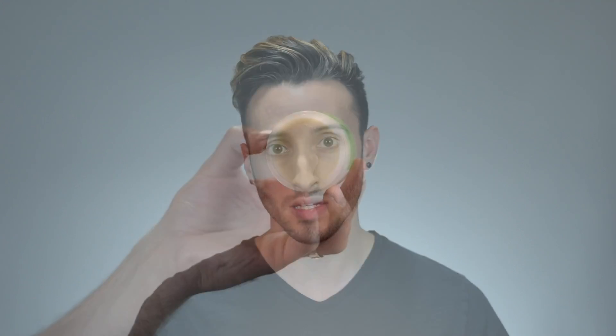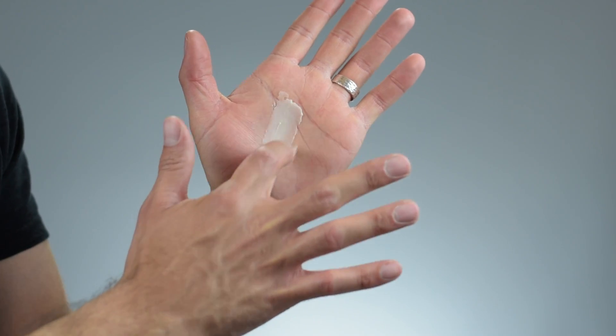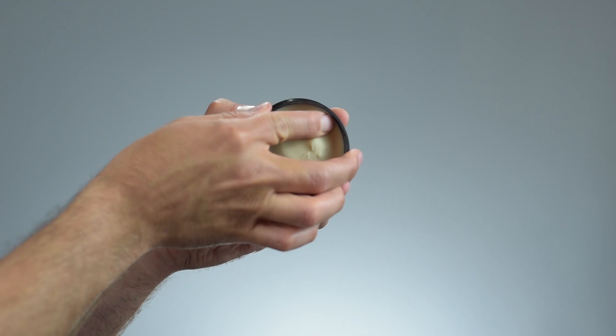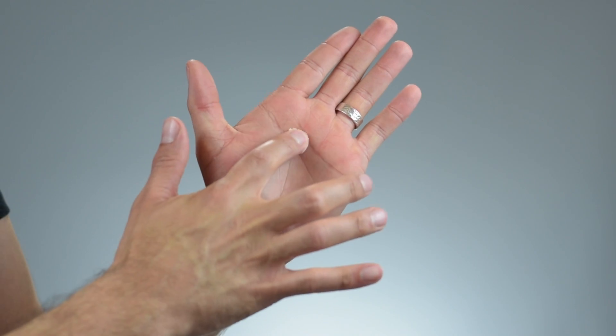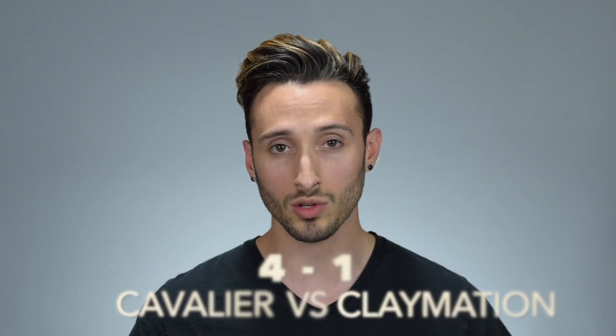Based on those more nourishing and protective ingredients, the point goes to Cavalier. Moving on to texture and application: Claymation is firm as you'd expect a clay to be, but it comes out of the jar fairly easily, emulsifies very quickly in your hands, and applies quite smoothly with no pulling or tugging. The Cavalier is a bit thicker and firmer, takes a little more work to break down, and you can feel it gripping the hair more. Since Claymation breaks down easier and applies more smoothly, this point goes to Claymation.